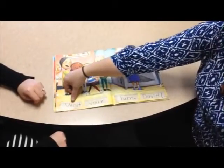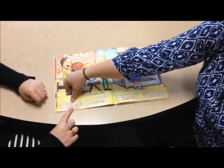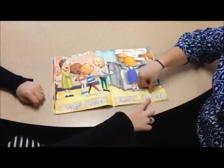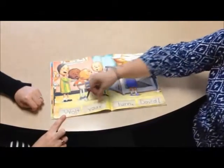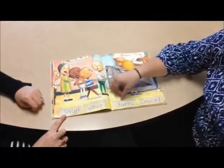For the strategy, the parent will be tracking above the word, and the student will track below. The parent is going to read the whole sentence, then you are going to read the sentence with your student — so you will both read at the same time — and then finally the student will read the sentence on their own.